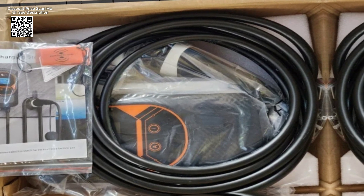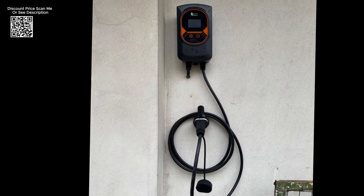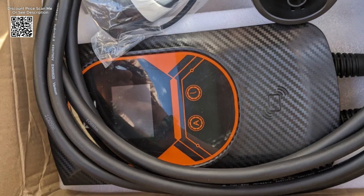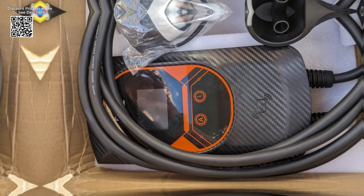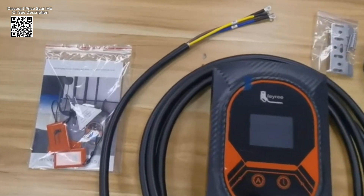Safety is paramount when it comes to electric vehicle charging, and the FEIRI charging station delivers peace of mind with its multiple protection mechanisms. Designed to withstand the elements, it boasts an IP66 waterproof rating, ensuring reliability even in adverse weather conditions.